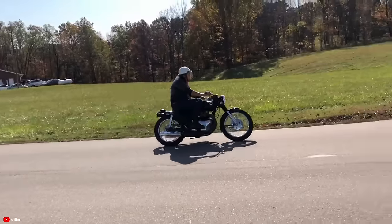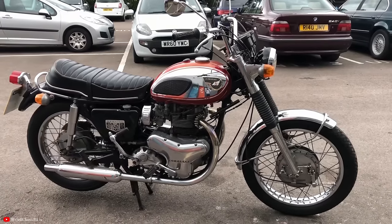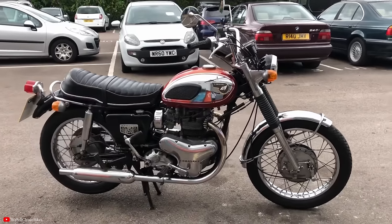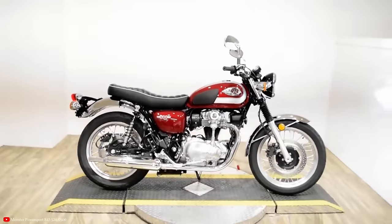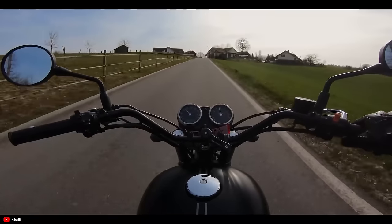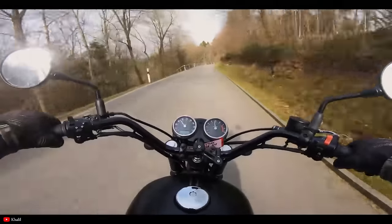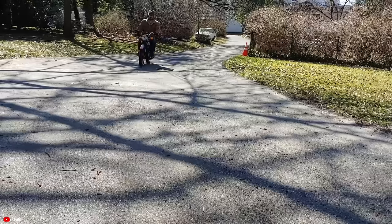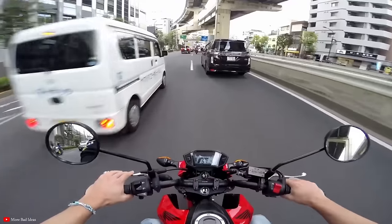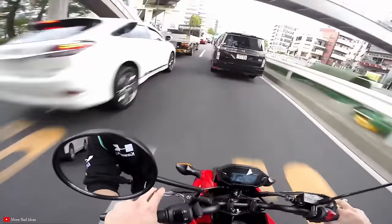The current Kawasaki W800 is a 773cc air-cooled parallel twin producing 48 horsepower and 46.3 foot-pounds of torque at 4,800 RPM. The original W1, first sold in 1966 in North America, produced slightly more horsepower — about 50 — and slightly less torque at a higher RPM: about 40.5 foot-pounds at 5,500 RPM. The newer retro bikes are heavier but because of modern braking, frame design, and how these engines are tuned for torque, they'll still feel quite a bit faster than the old bikes.